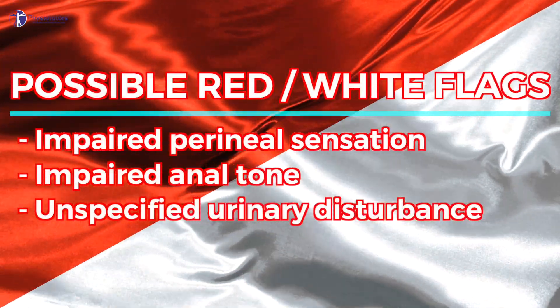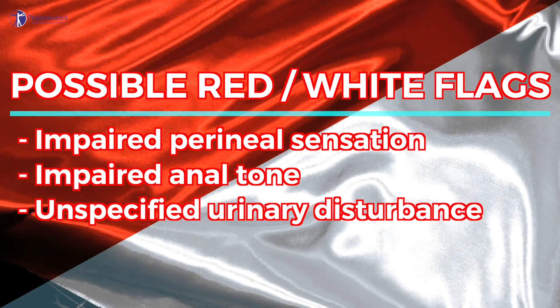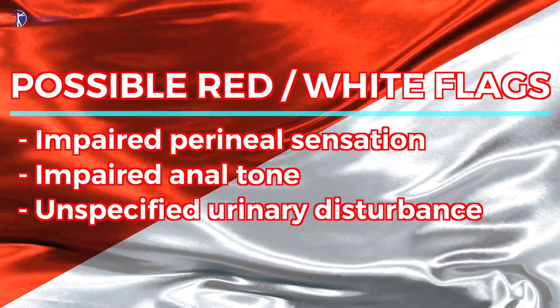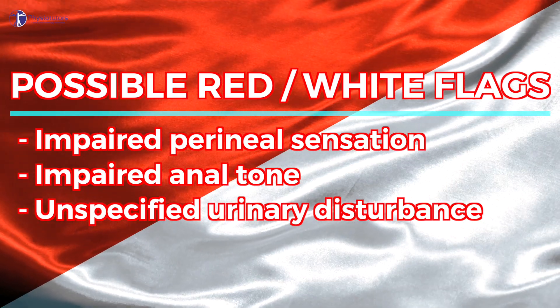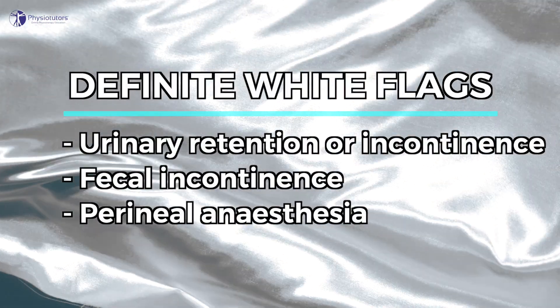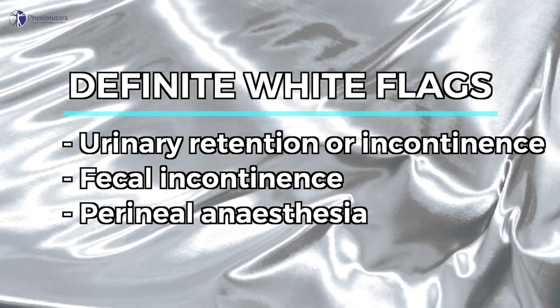Possible red or white flags are impaired perineal sensation, impaired anal tone, and unspecified urinary disturbance — essentially any new change in bladder function but with preserved control. Definite white flags are urinary retention or incontinence, fecal incontinence, and perineal anesthesia.